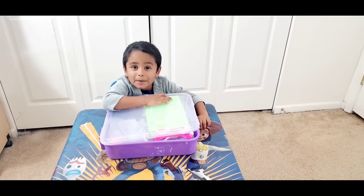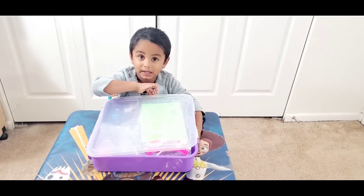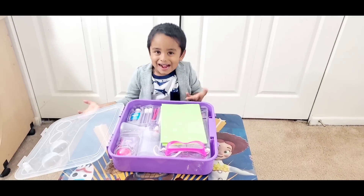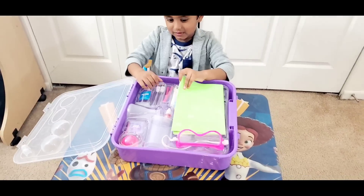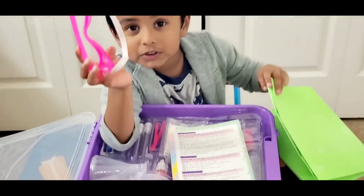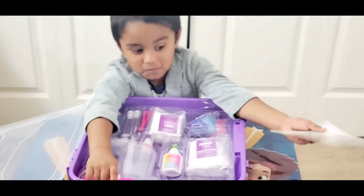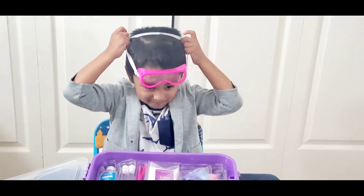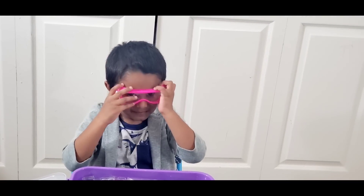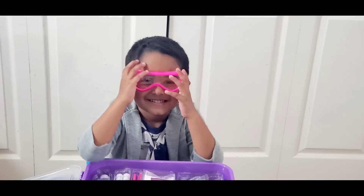Come on, let's open this. First step, we need to open this. Wow! What do you have inside, Ashred? Goggle! Oh, can you wear that goggle? Wow, you're looking like a small scientist. Ashred is a small scientist!